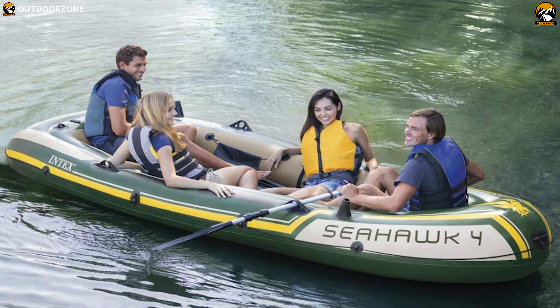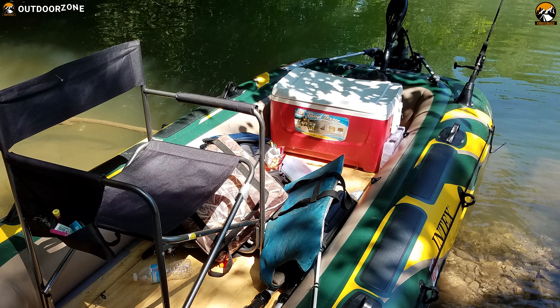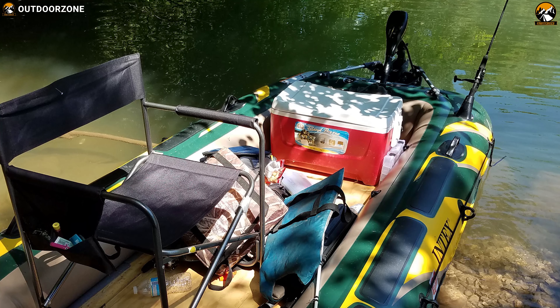If you are looking for an inflatable boat to enhance your fishing experience by adding convenience, comfort, and functionality, then the Intex Seahawk 4 is going to be a great choice for you.